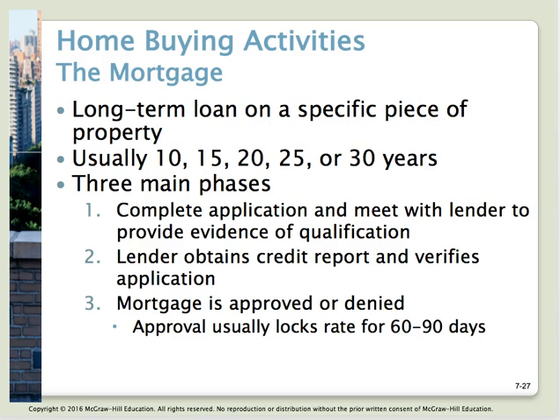In addition to verifying application information, the lender will pull your credit report. If there are any issues, they'll ask you to write a letter explaining anything that's not outstanding, such as a missed payment. Your mortgage is usually approved or denied within 60 days. You'll want to lock in your interest rate, which locks it in for 60 to 90 days. This is important because interest rates fluctuate frequently — a jump from 4% to 4.25% can significantly impact your monthly payment.